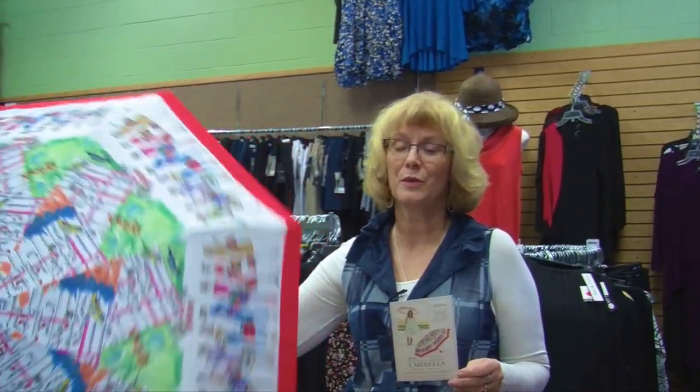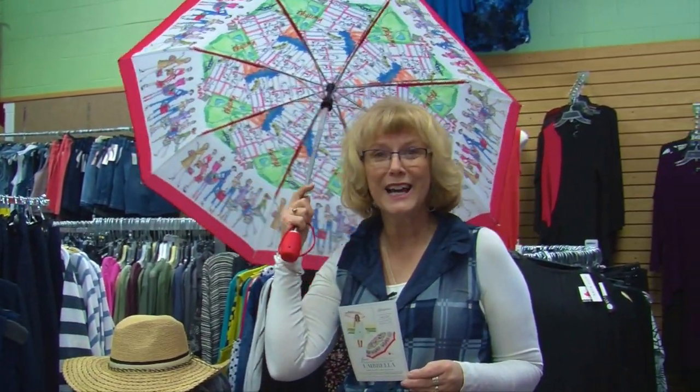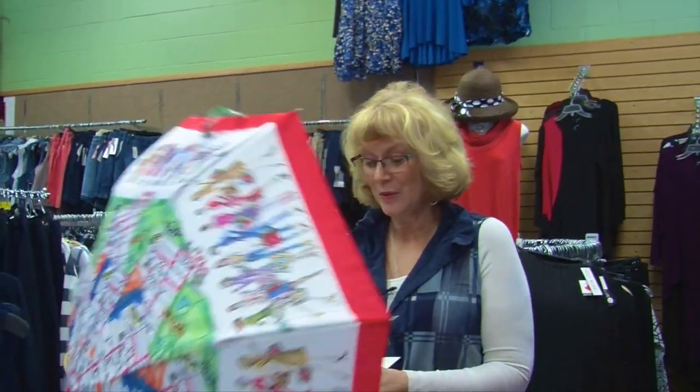We have fabulous Brighton jewelry and handbags, and if you spend $100 this week you get this beautiful $25 umbrella absolutely free — perfect in time for all those spring rain showers.